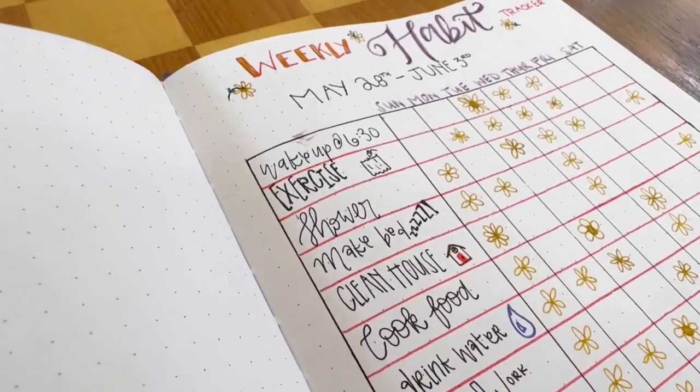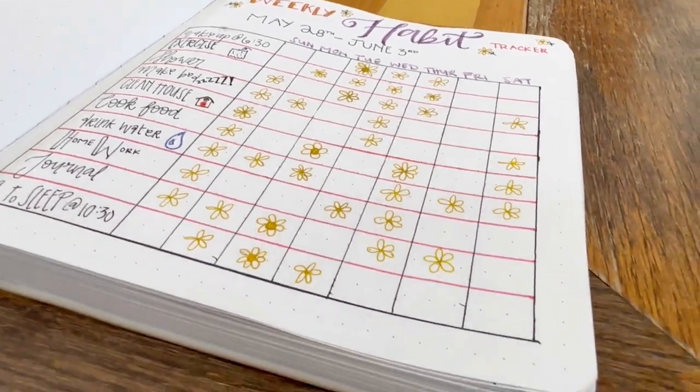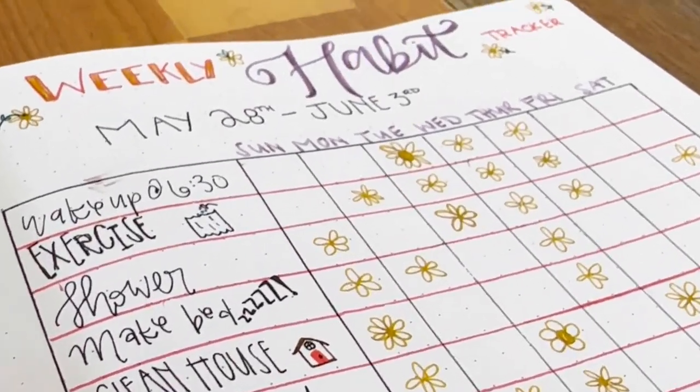Try a habit tracker page layout to monitor your daily habits, like exercise, reading, or meditation. Mark each day you successfully complete a habit. If you need a reliable and smooth journaling pen, we recommend the Lamy Safari Fountain Pen.